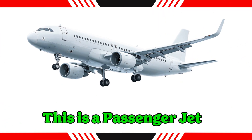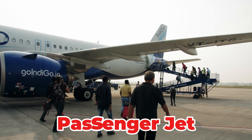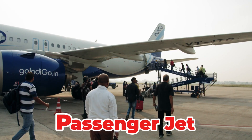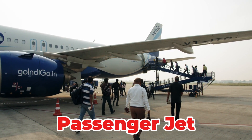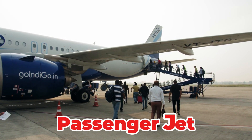This is a passenger jet. A large, fast aircraft powered by powerful jet engines, designed to carry hundreds of people. These planes fly at high altitudes, making them ideal for long-haul and international commercial flights. They form the primary fleet of most global airlines.